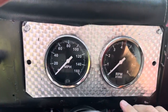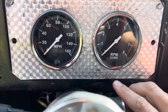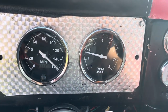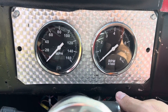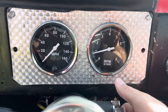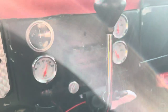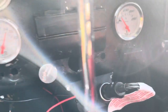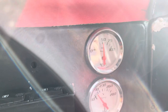All the gauges do work except the speedometer — it pegs out at 160 and I don't think I've ever had it that fast before. The gas gauge does work. The volt meter works, the volt gauge. The temperature gauge works. The oil pressure gauge works.